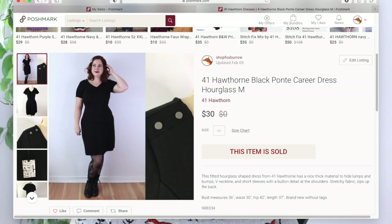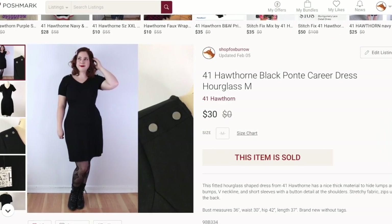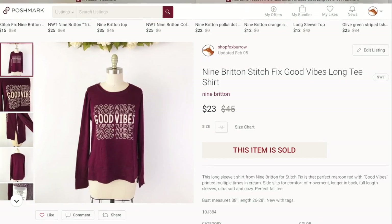A Stitch Fix 41 Hawthorn dress sold for $30, leaving me around $15 after fees and cost of goods. With basics it can be harder to move them, so I put more focus on florals and eye-catching pieces. Another Stitch Fix item — a 9-Britain T-shirt — sold during my Friday morning 20%-off Poshmark offer event for $23. I paid about $5.50, so I made around $10 on that one.